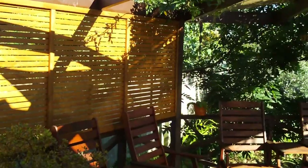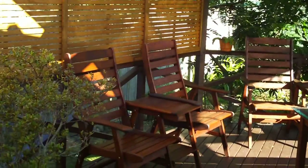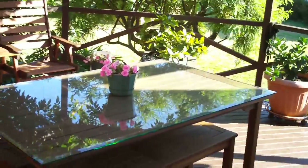Privacy screens installed and stained. The outdoor dining is now a lot more comfortable.